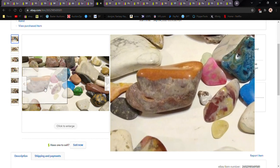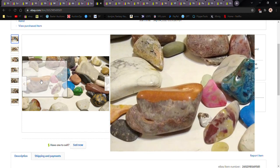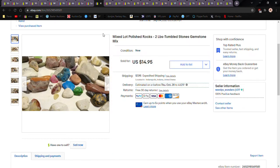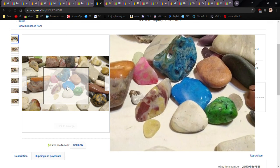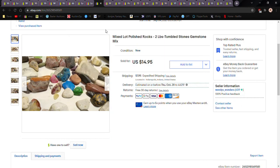Here are two pounds of shiny polished rocks. These had been up there for four months and finally sold. I had them up for twenty bucks; somebody offered fifteen and I took it. Pretty polished rocks — if this is something you do as a hobby, you can sell this stuff.